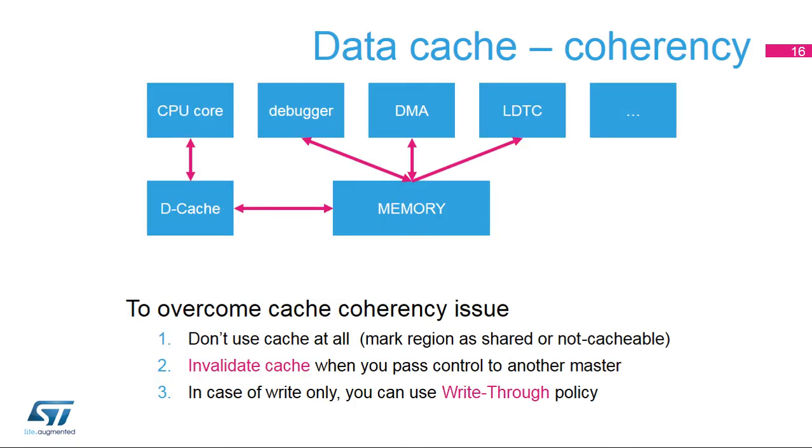Three solutions exist to overcome cache coherency issues when different masters, for example DMAs, share the same memory buffers as the core. The first solution is to mark regions as shared to prevent these regions from being cached. The second solution is to clean or invalidate the cache when software passes or gets control over memory buffers — there are CMSIS functions to do all steps to clean and/or invalidate caches.